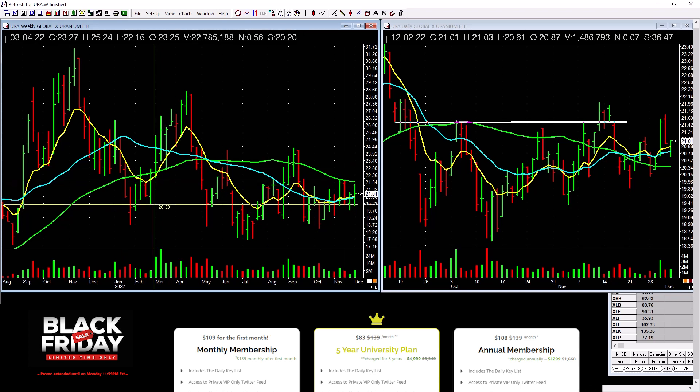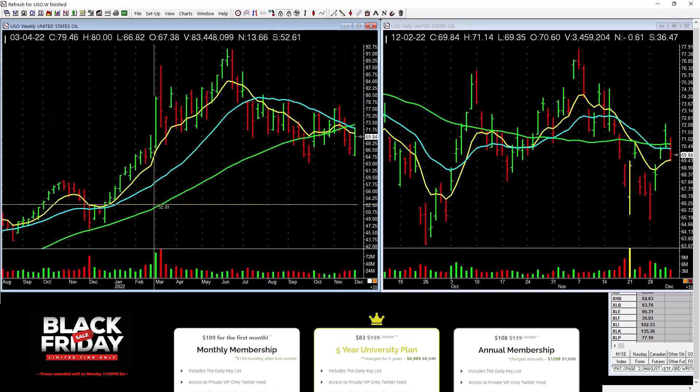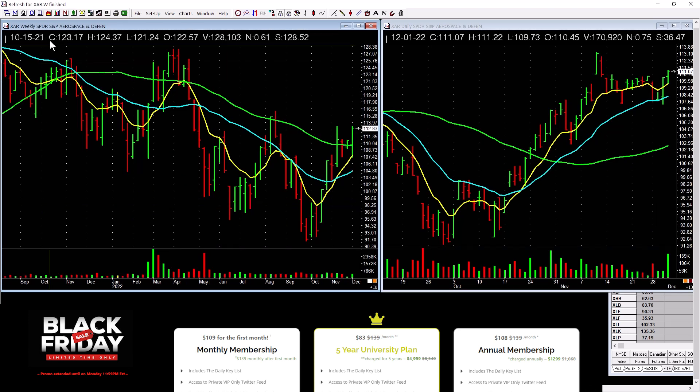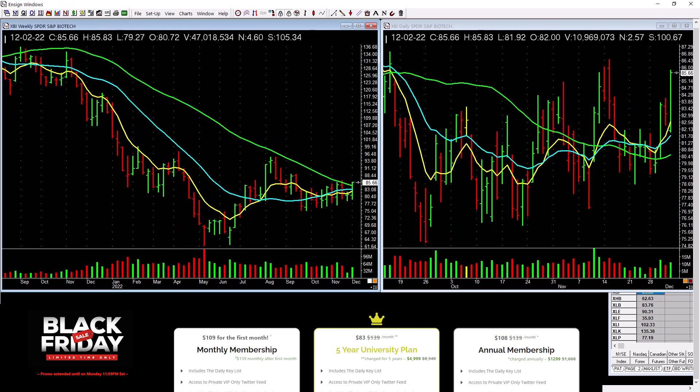Uranium is pretty choppy down here — nothing really exciting. Oil is choppy down here — nothing really exciting. Aerospace and defense is picking up a little bit, but it's a little loose. You've got to be careful — it's going to have to take out the top on really good volume, but it moves around and is kind of loose, so be aware of that.